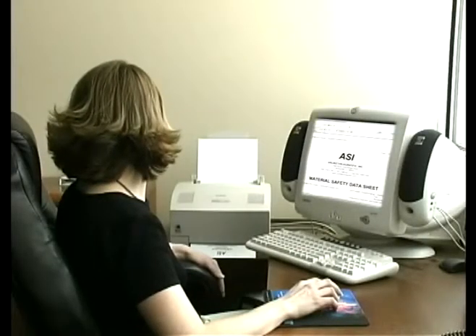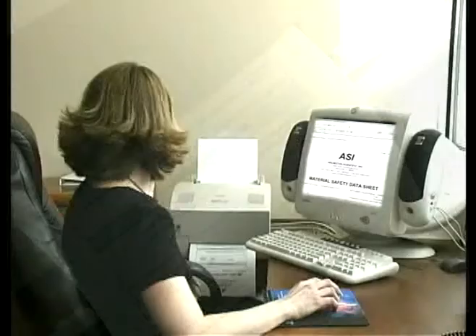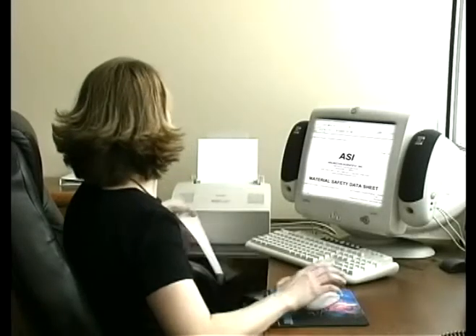As an added convenience, ASI has prepared NACLS and MSDS for each of our kits. These documents can be easily downloaded from our website.